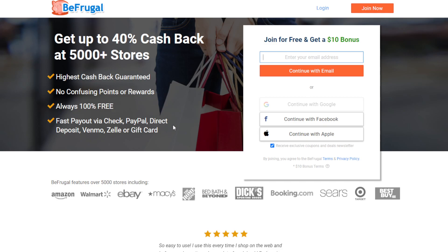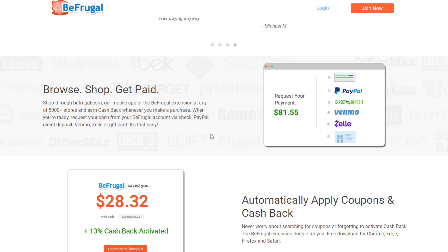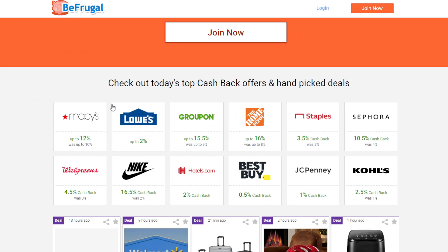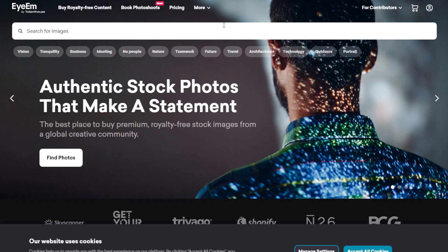The fourth way is BeFrugal. This app allows you to earn cashback whenever you shop. If you join right now you'll immediately get a $10 bonus. Most major retail brands are in here. You don't really have to do anything extra — just get the app and by doing what you're already doing, which is shopping, you earn cashback. For example, you can get up to 12% cashback at Macy's, 2% at Best Buy, 0.5% at Walgreens, and 4.5% at CVS.